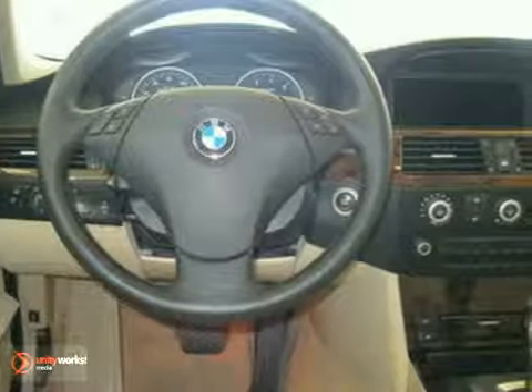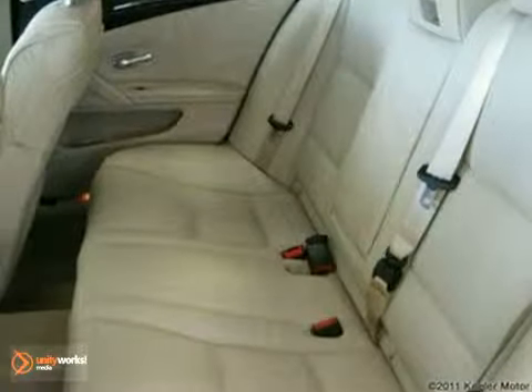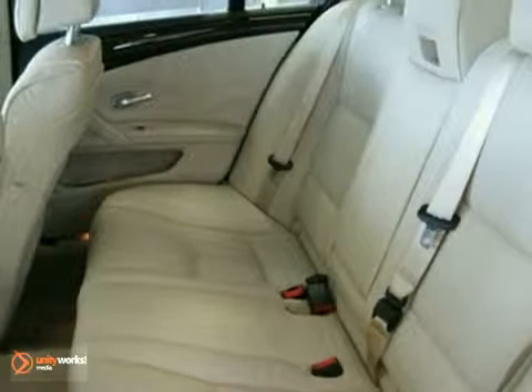The premium package consists of universal garage door opener, auto-dimming mirrors, auto-dimming rear view mirror, lumbar support, and an ambient light package.